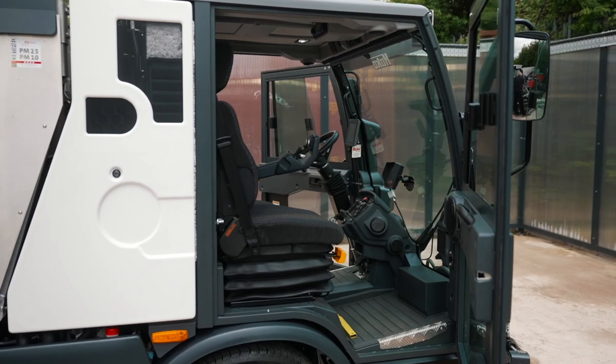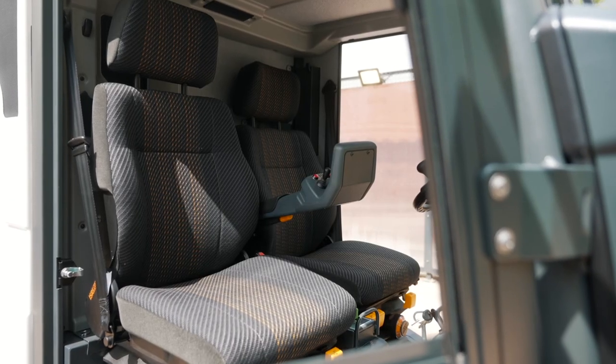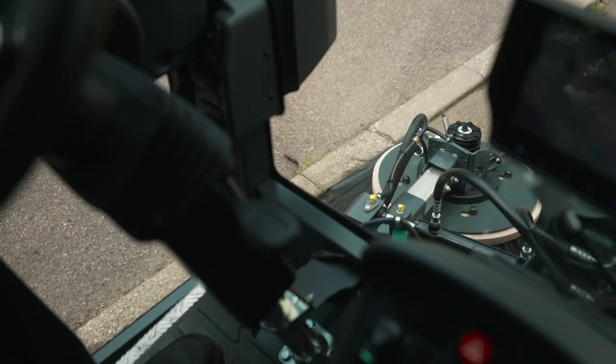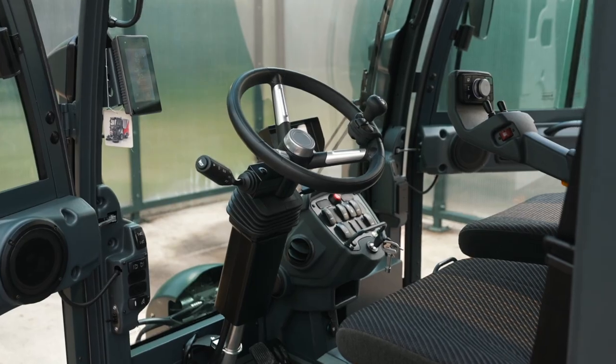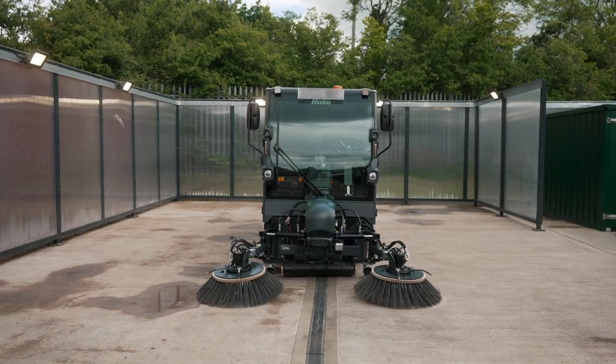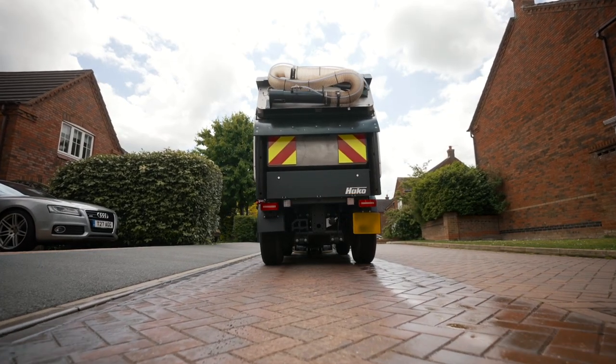The CityMaster 2250 has a brand new cabin design with a customisable walkthrough twin seat cab, fantastic visibility and Heiko's latest in ergonomic controls. Safety is also a crucial element of the vehicle, which features ABS braking and disc brakes ensuring maximum safety in all conditions.